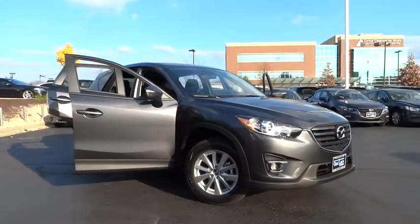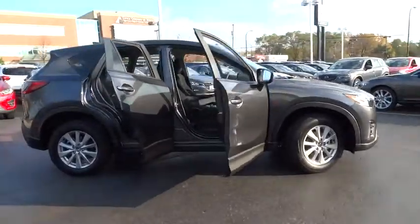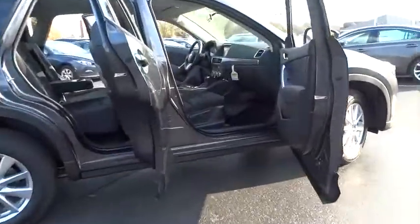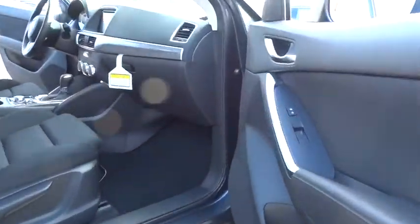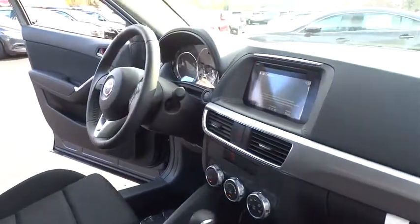2016 CX-5. With its fuel-efficient engine, engaging driving experience, and daring styling, the Mazda CX-5 is a good choice for those seeking a sporty yet thrifty crossover SUV.